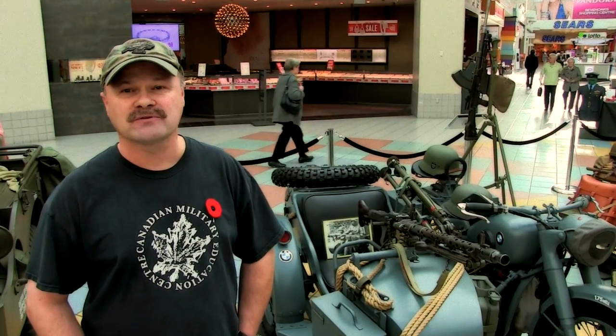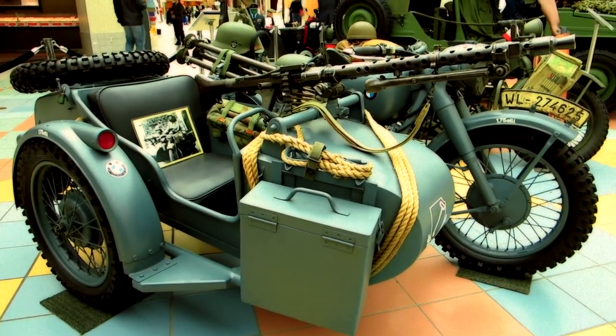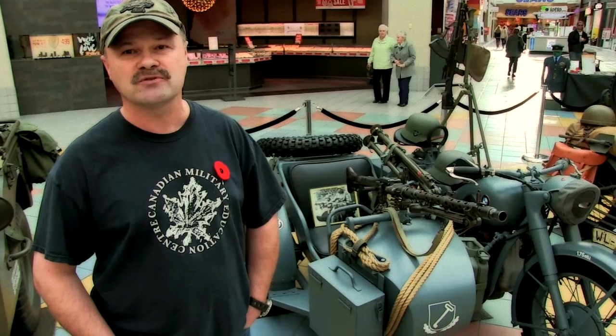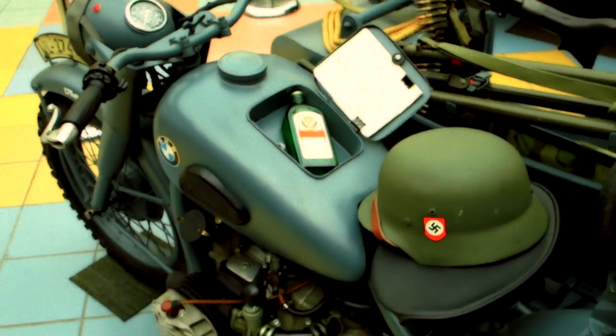One of my personal favourites from my collection is a 1940 BMW R71 motorcycle with sidecar, but it is a replica. The history of this motorcycle is that three of them came to Canada in the 1970s to be used on a film shoot. One was completely blown up and destroyed, one was given to the director, and the example behind me is the one that took me just over two years to restore back to 1940 condition.